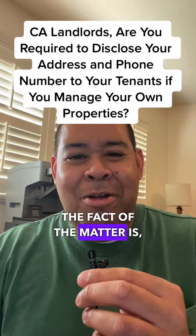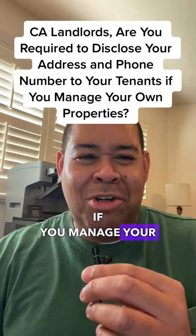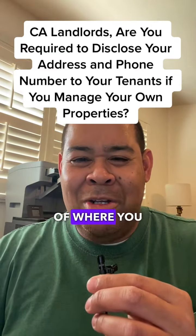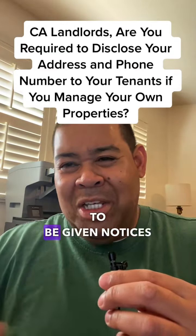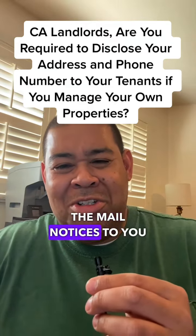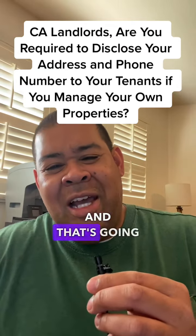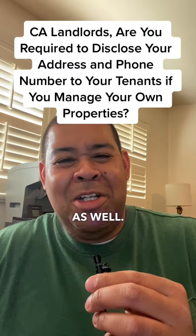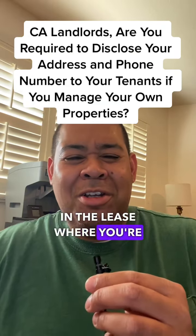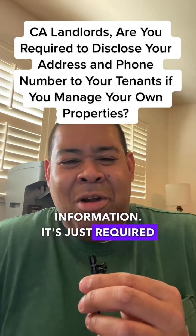You could do a number of things — you can get a different phone number for your business. The fact of the matter is, if you manage your own properties, you're required to give notice to the tenants of where you can be found to be given notices. And likewise, your tenant can mail notices to you. That's going to be true for your tenants as well. Each lease generally has a provision where you're going to have to provide that information. It's just required by law.